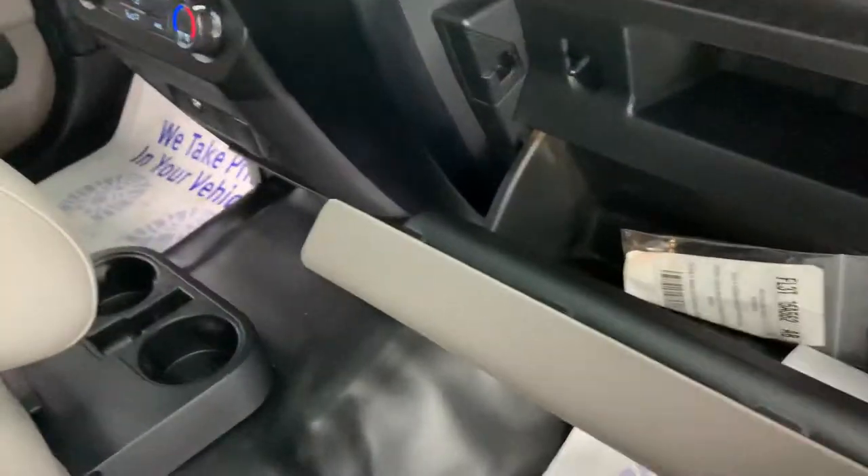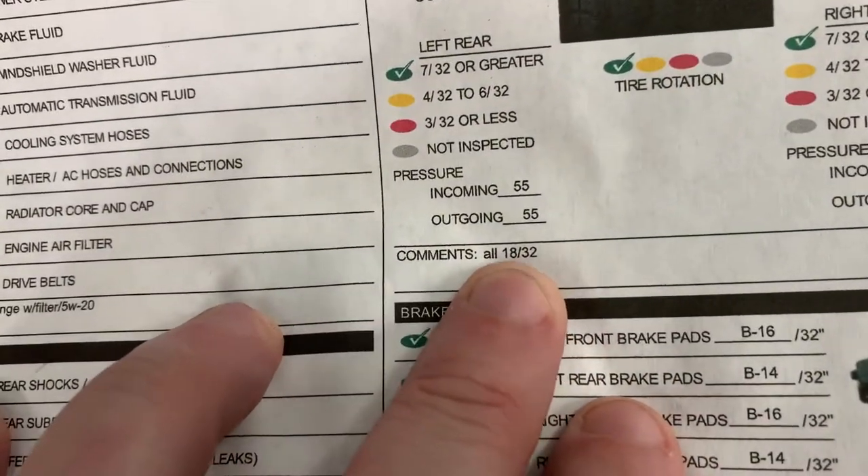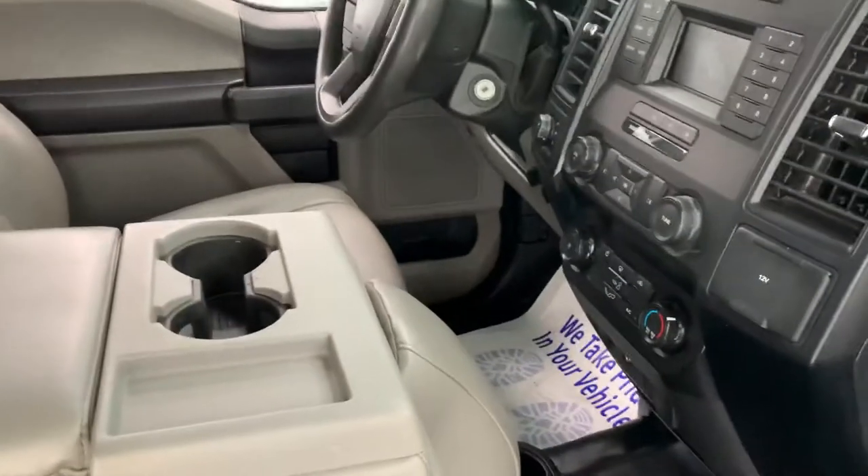I do want to show you this mechanical inspection. You can find photos of this in our gallery, but primarily I like to focus on the wearables. You can see brand new tires — all 18 inches of tread — and 14 to 16 out of 32nds on the brakes. So new tires and brakes all the way around. In this industry where everybody wants to be the lowest price...